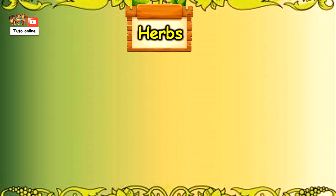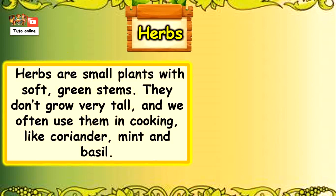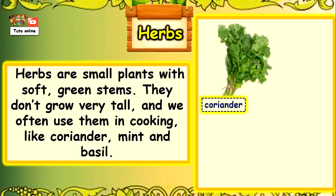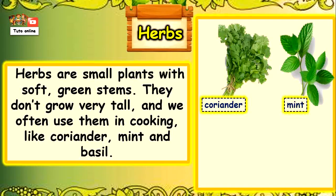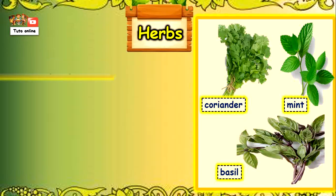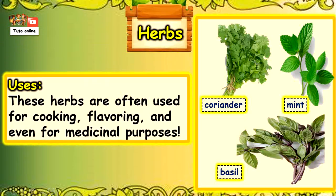Herbs are small plants with soft green stems. They don't grow very tall, and we often use them in cooking, like coriander, mint and basil. These herbs are often used for cooking, flavouring, and even for medicinal purposes.